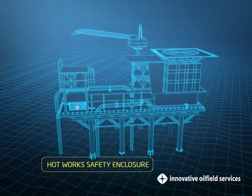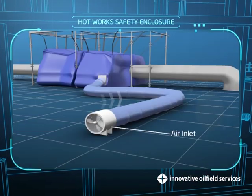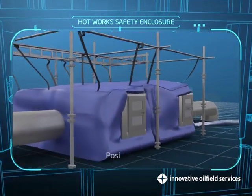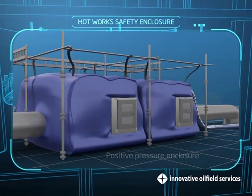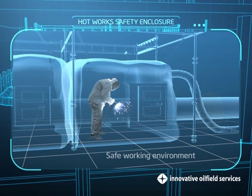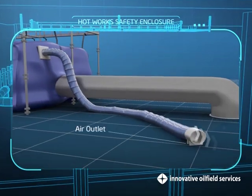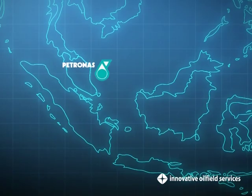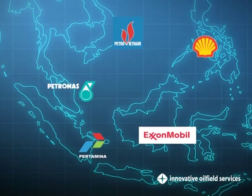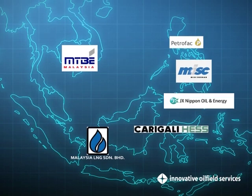Hot Works Safety Enclosure. A Hot Works Safety Enclosure, also known as Habitat, is a chamber used to provide a safe working environment for performing hot works in the presence of combustible gases or vapors. They are used most often for welding activities in oil and gas facilities. For over a decade, we have successfully delivered safely more than 400 projects for our clients, who comprise some of the biggest names in the industry.